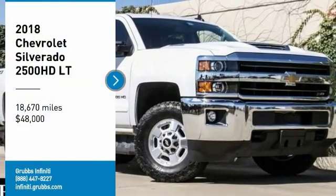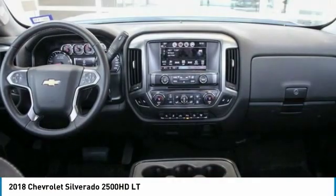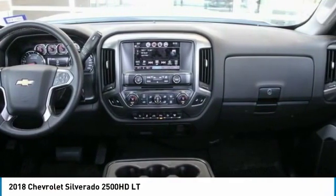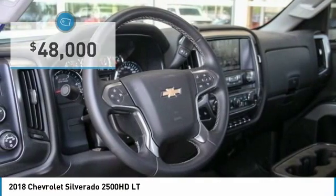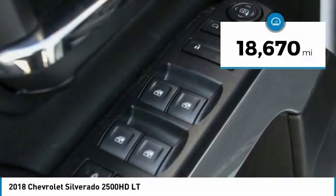Make a great choice today with the 2018 Silverado 2500 HD. This pickup truck pulls unlike any other and is priced below $50,000. This vehicle has less than 20,000 miles.